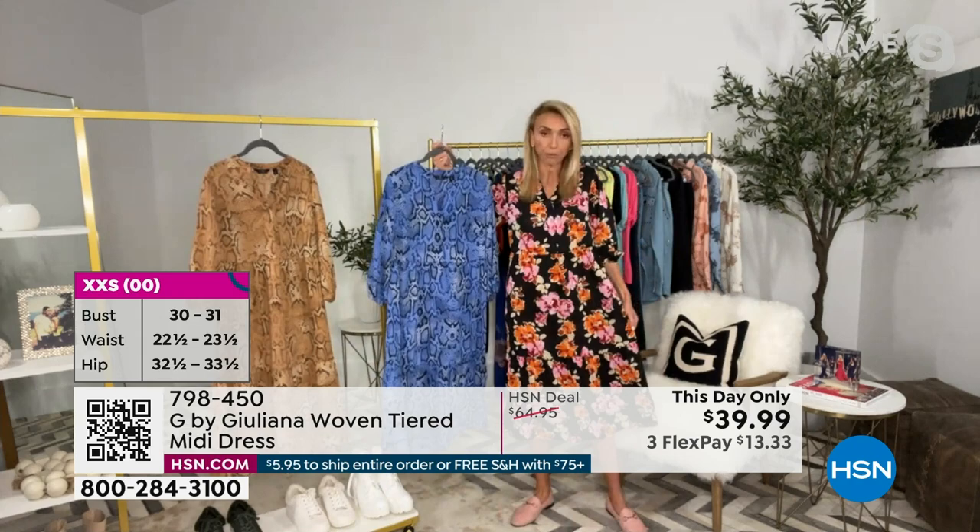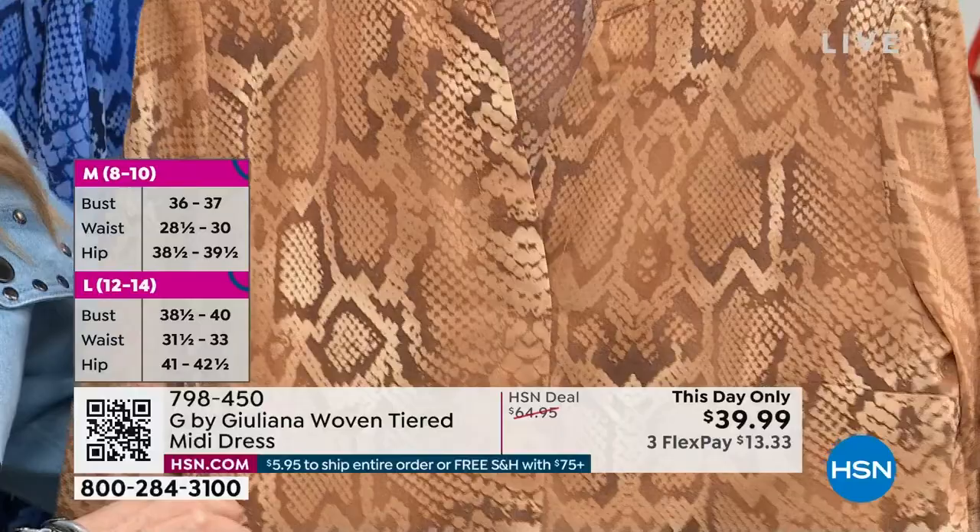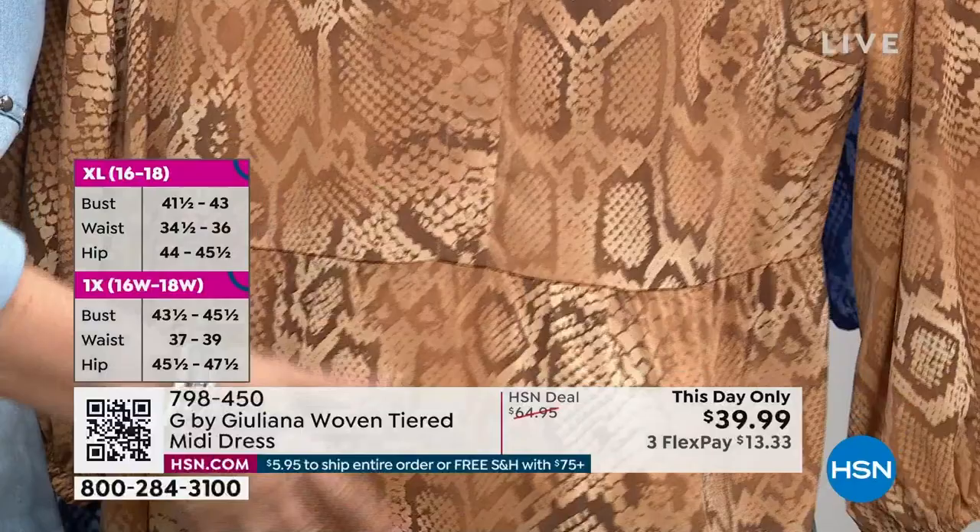I love the prints in this too — you've got either your floral or your animal. I did the animal in the blue and also this tan color, which is really pretty. So you can't go wrong with any of these. We've never had it at this price — we're debuting it for the very first time at this price, and it is just a lot of fabulous dress for the money.